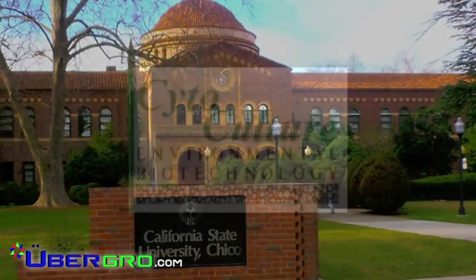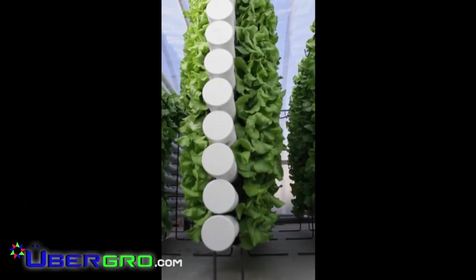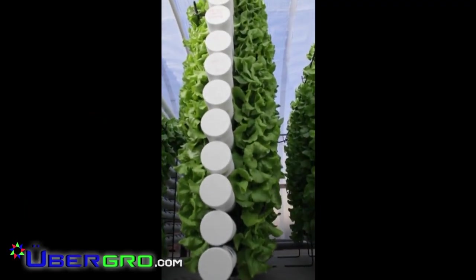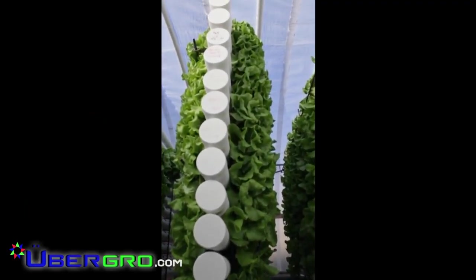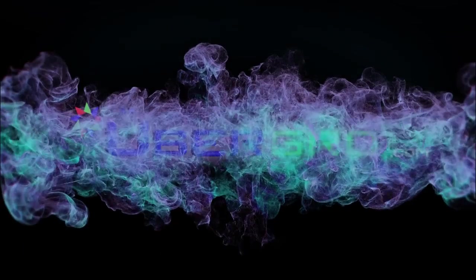Currently, we are involved with CSU Chico and Cytoculture, focusing on the science of accelerated plant growth and fish densities. This comprehensive growing design is a concrete and responsible strategy for solving today's food safety and water scarcity issues. Thank you for watching.